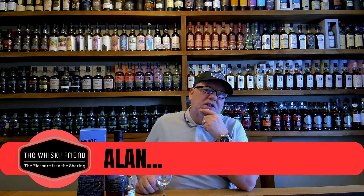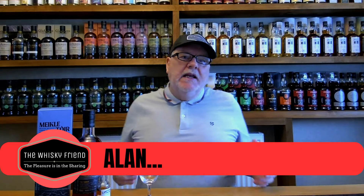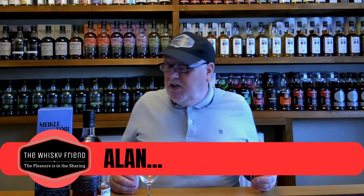Well, hello there, folks, and welcome back to The Whiskey Friend with me, Alan. Here we are again, guys. It's a new week. It's another new video.